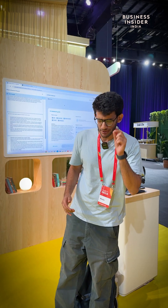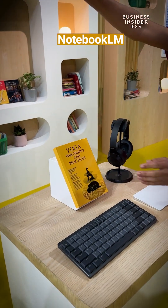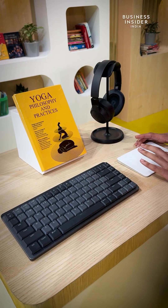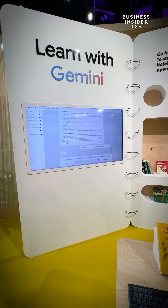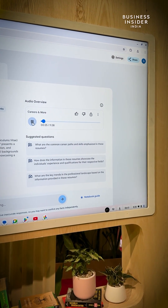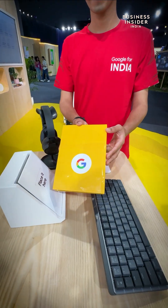Next in line is NotebookLM. It's very interesting. You can actually keep your notebook on a particular topic that has been set up. It reads everything, creates a summary for you, and also makes dedicated notes if you want to learn about it. It also generates podcasts from these notes — very important for research. You can also upload PDF files and it will create summaries and help you learn everything about it.